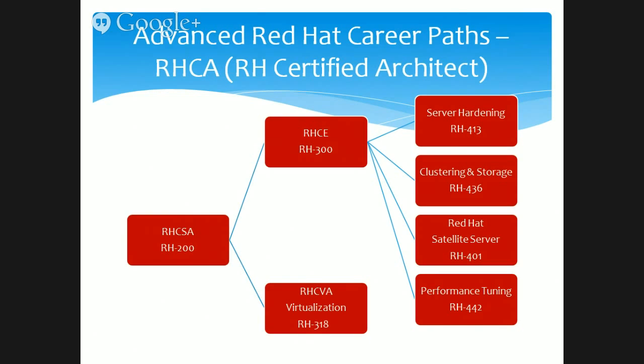After that, if you want to go towards advanced topics — people who have been working in Linux for three to four years and are already RHCE certified — they can go for advanced courses like server hardening (RH413), which covers security and how to make your server very secure from hacker attacks. The next option is clustering and storage (RH436), which makes systems in data centers highly available. Competitors in this space include Veritas Cluster, Sun Cluster, and IBM's HACMP, while the Linux equivalent is Red Hat Cluster Suite (RHCS).